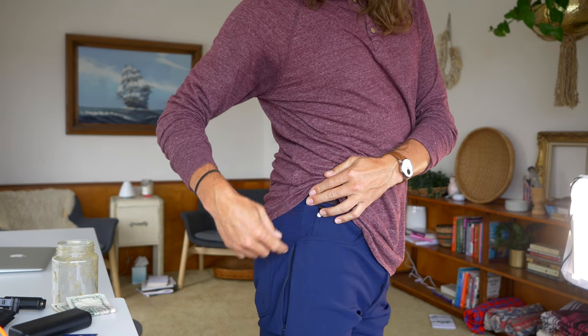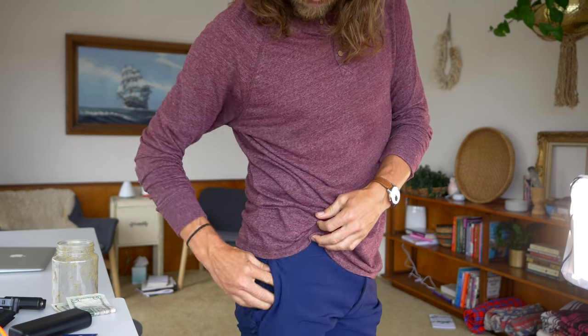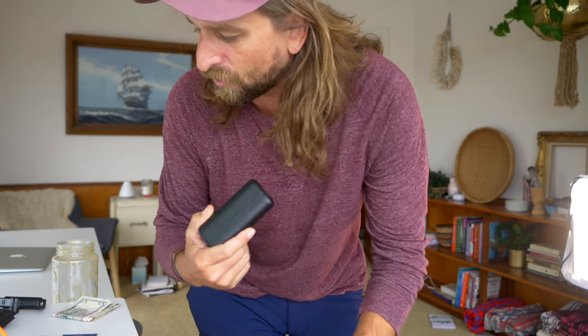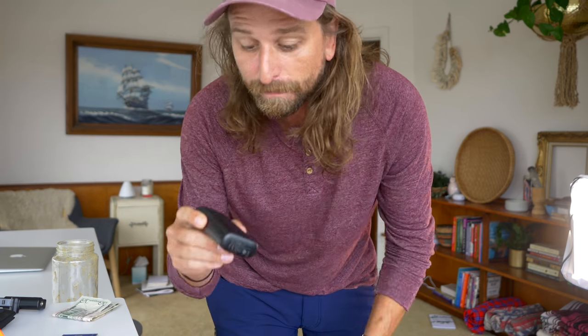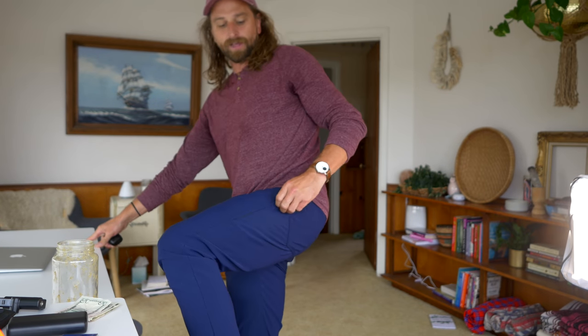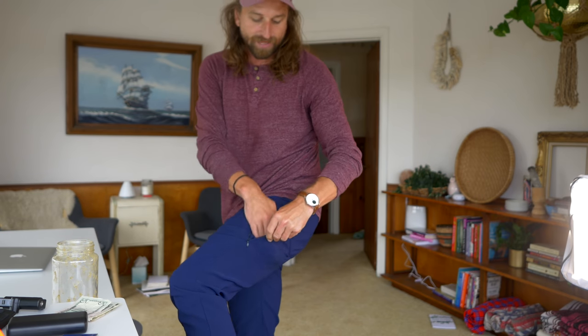There are two more secret pockets on this pant — one on the right thigh and one on the left thigh, oriented a little differently. The one on the right thigh is right up by my hip with a nice little zipper, and it's a big pocket. I sometimes throw cash in there, or I'll throw in a little battery pack for my iPad, phone, or headphones. I'll put a link to it in the description — it just fits right in there and I barely notice it.